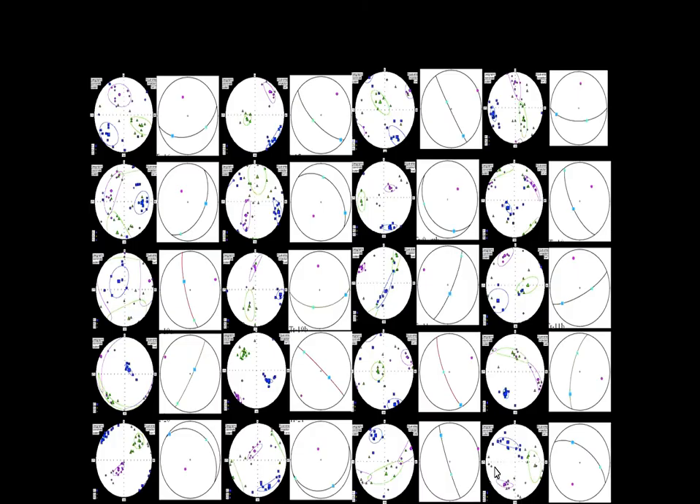This is some of my data — I've got a lot of it. Each one of these represents a site. Within a site we have several specimen cores, and we test each one of those specimens to get an average mean direction for each site. We go through a lot of this just to get a simple average mean direction.